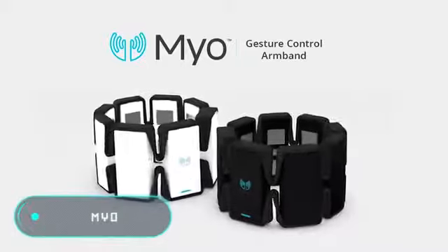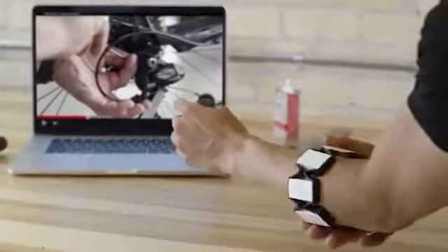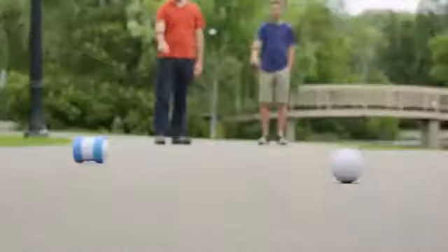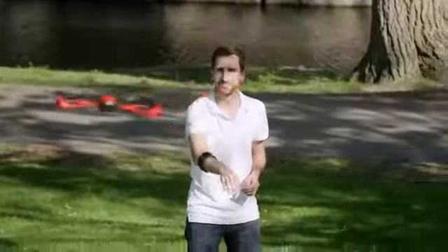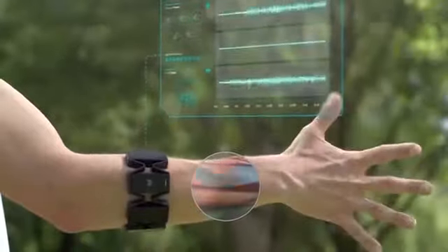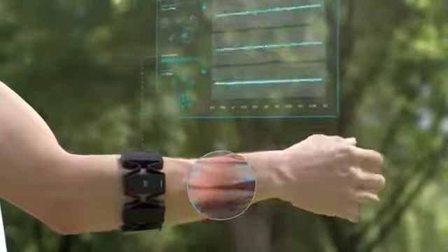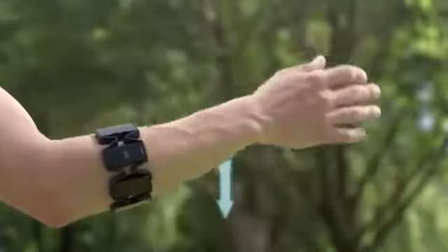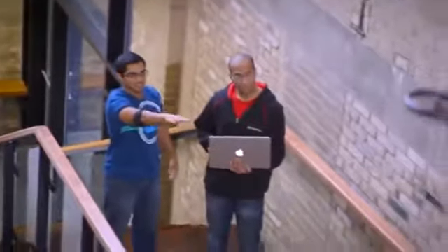Mio uses a technology known as electromyography — a method of investigation of the bioelectrical potential of skeletal muscles under the stimulation of muscle fiber. In other words, it records the electrical activity of the muscles. Mio measures the electrical signals of the muscles of the hands and records gestures before their realization, and even before the hand moves.